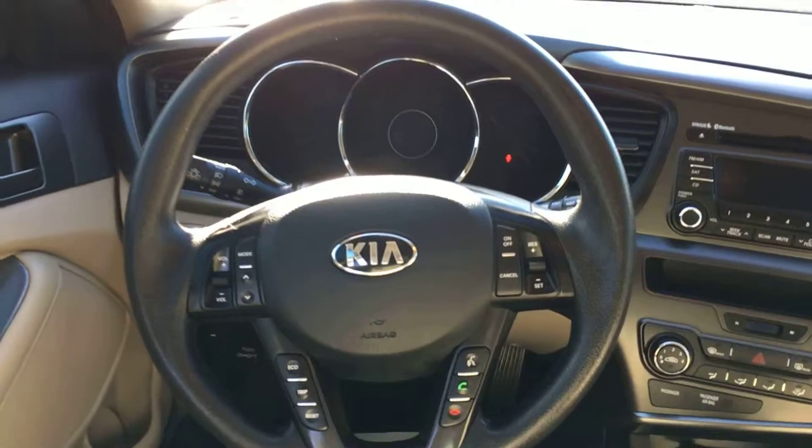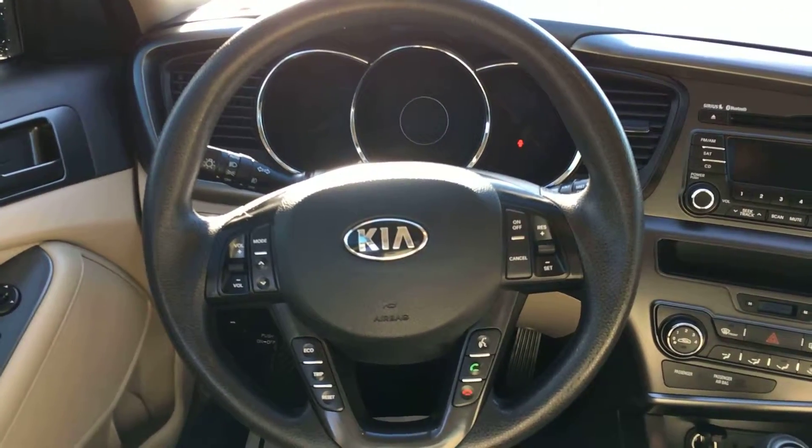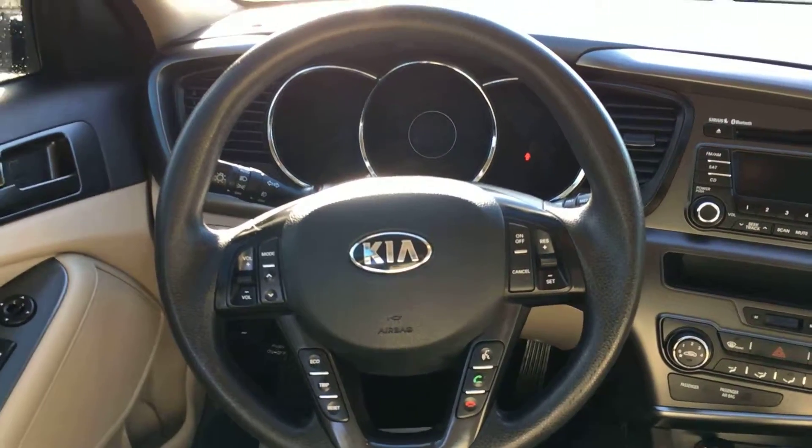Going over to your steering wheel, you have your basic steering wheel controls. Cruise control is on the right side, audio on the left, and the bottom right is your Bluetooth controls — that's where you answer and hang up your phone.